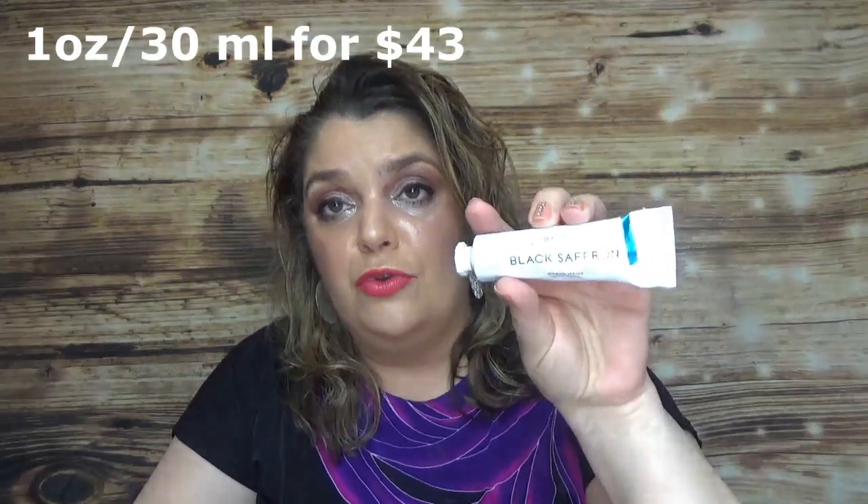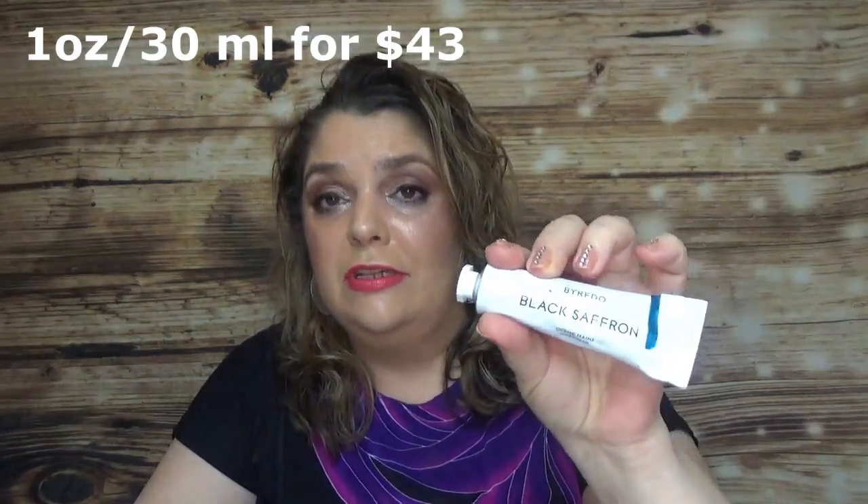Then I had a hand cream — this is the Byredo Black Saffron Hand Cream. Really nice, light scent, not very strong but very moisturizing. Byredo products always have such a nice scent. I tried a hair mist from them in another advent calendar and loved it. I used quite a bit from this hand cream and it was a nice moisturizer.